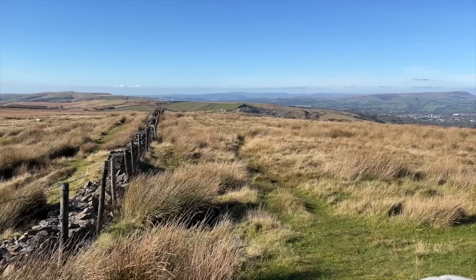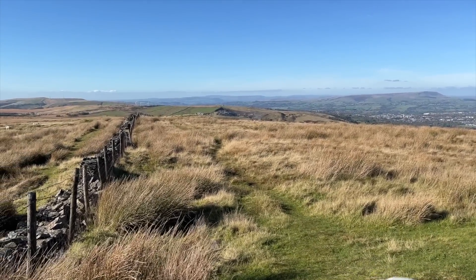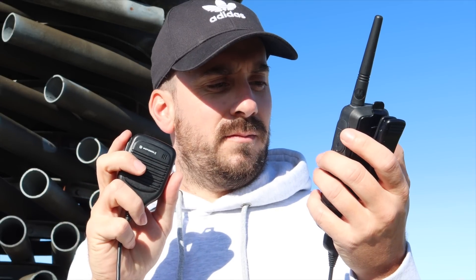We thought, well, if the Baofengs work, these have got to work. The Baofengs weren't working, so we thought we may as well not try these. But these are absolutely safe today. The audio is superb — absolutely cracking radios. Loving it. It's nothing but smaller than Wi-Fi over this distance. Absolutely brilliant.